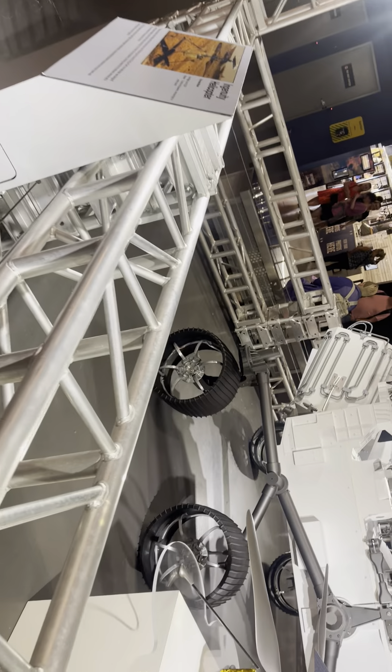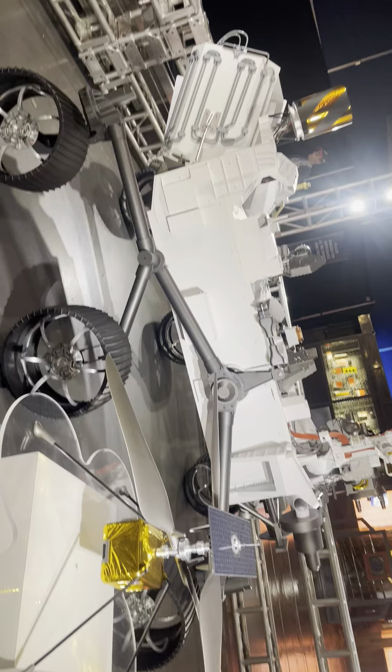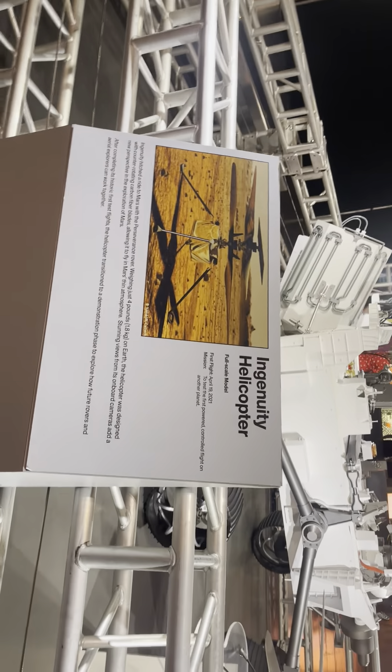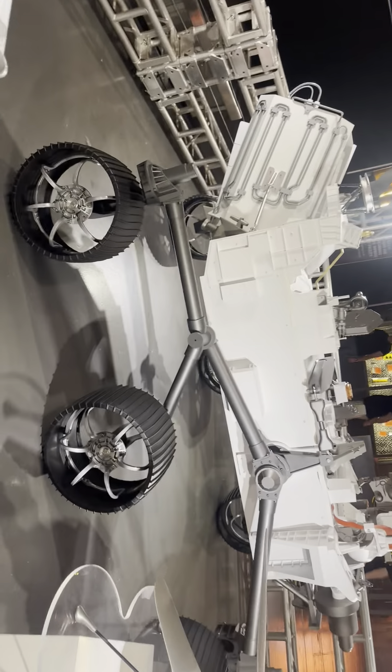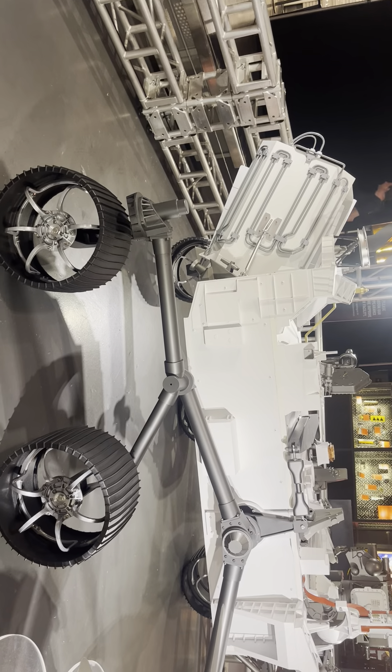They did a neat thing with Perseverance — they took a microchip and engraved inside that microchip several million names. One of my daughter's names is on that chip and my name is on that chip. It was a project that came to us probably five or six years ago and we just basically logged on, put in some credentials, and we've been following the Perseverance ever since. I believe it was some time when she was maybe in high school when the project came out.